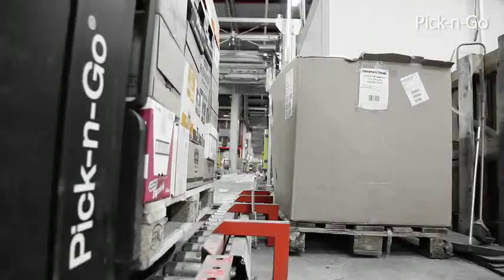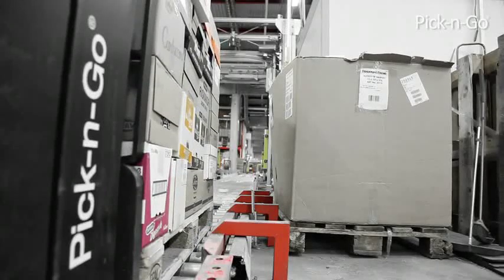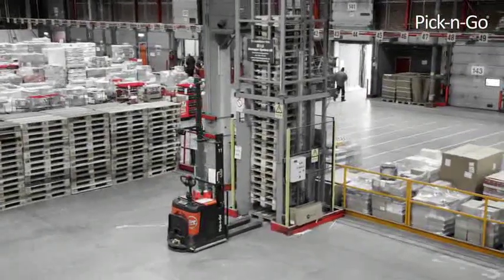After leaving the pallet at the dispatch area, the forklift picks up a new empty pallet and is ready for a new picking order.